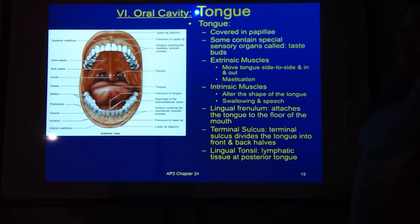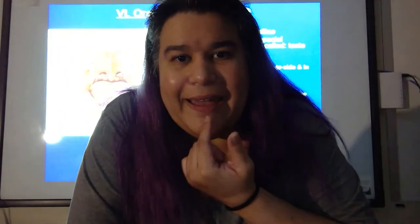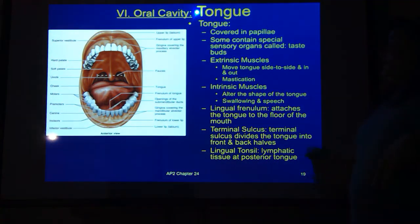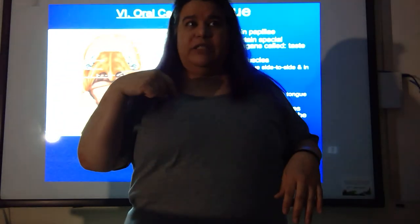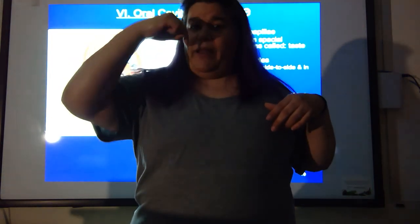The lingual frenulum — lingua means tongue — is a little piece of tissue under the tongue, just like the labial frenula, that gives you a pulling point to pull your tongue down. It attaches the tongue to the floor of the mouth. The terminal sulcus basically divides the tongue into front and back halves — it's kind of a landmark. On the back of your tongue you also have the lingual tonsil — we talked about this in the lymphatic system, we have three sets of tonsils, and the lingual is right on the back of the tongue.